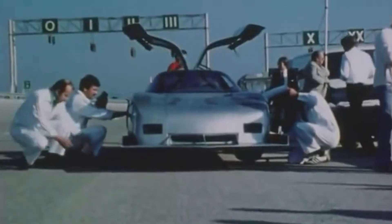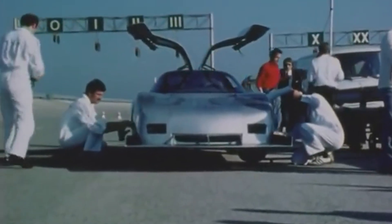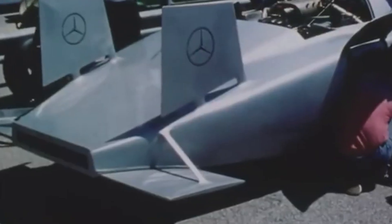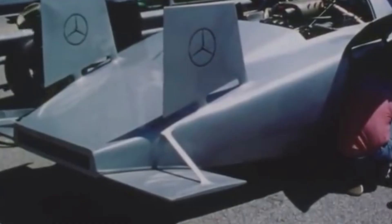There are concept cars, and then there's the Mercedes C111-4. This is the sort of machine that makes everything else look like it was built with garden tools.